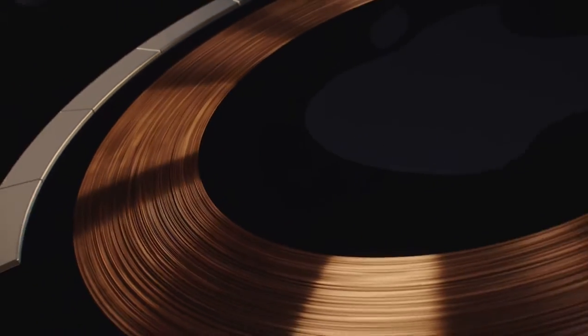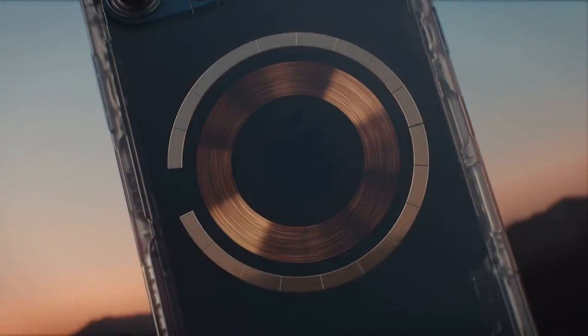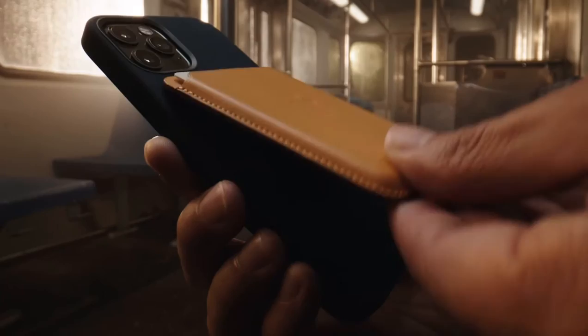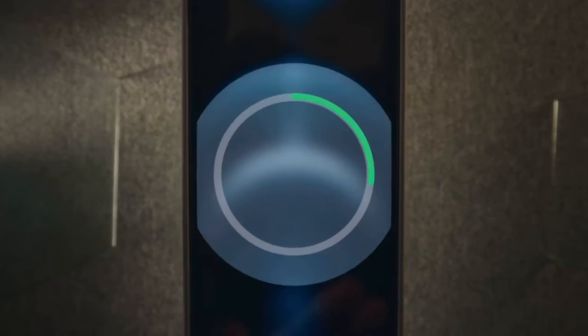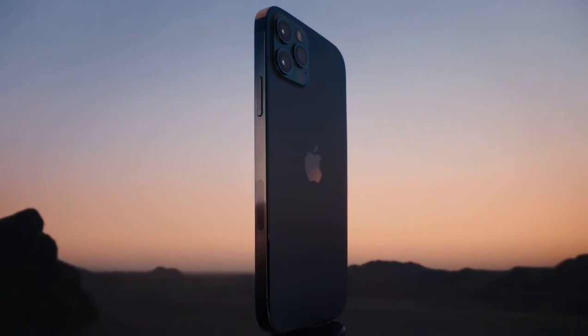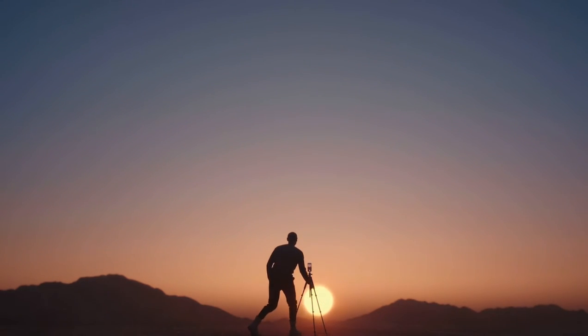An integral part of this year's design is MagSafe — an intelligent system of magnets that connect accessories in a whole new way. All this and more make iPhone 12 Pro the most powerful iPhone ever.